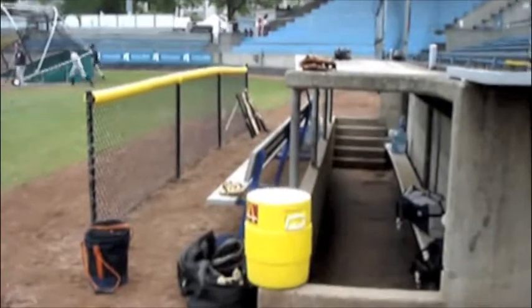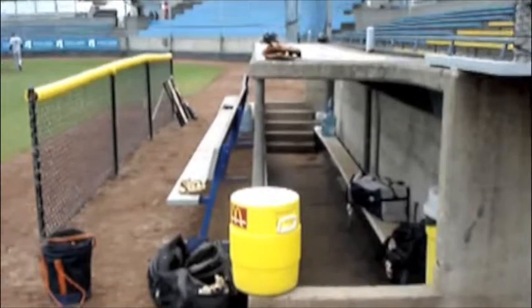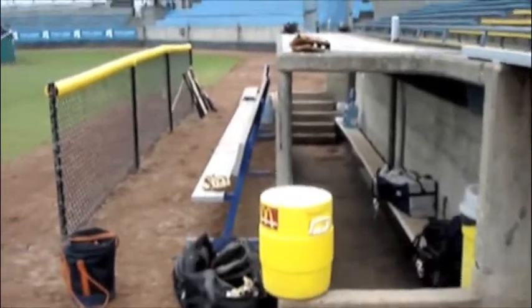The dugouts at Royal Athletic Park are set into the ground by a little concrete bunker for the players to reside in during the games.